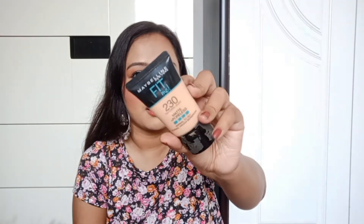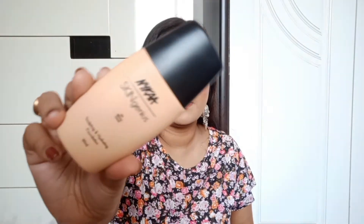My shade in Maybelline Fit Me is 230 Natural Buff, and my shade in Nykaa Skin Genius Foundation is 03 Warm Sand. Now let's talk about the finish of these foundations.